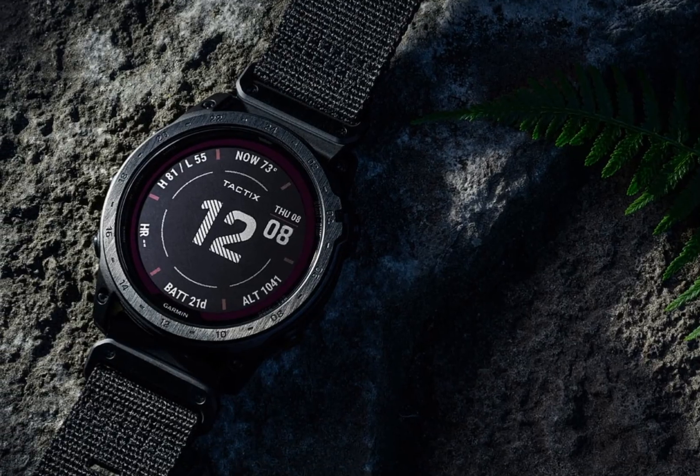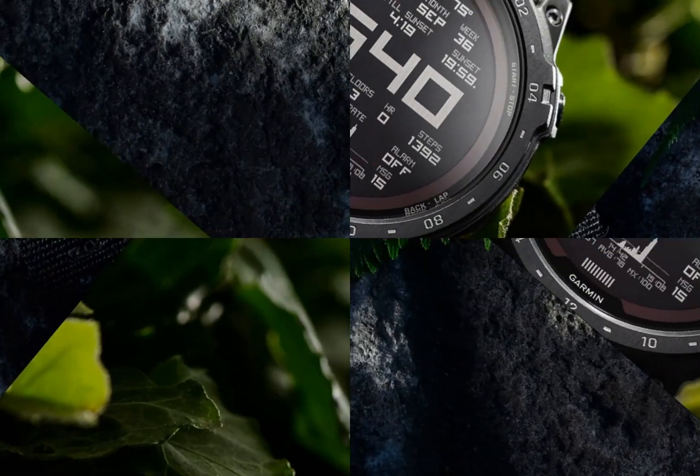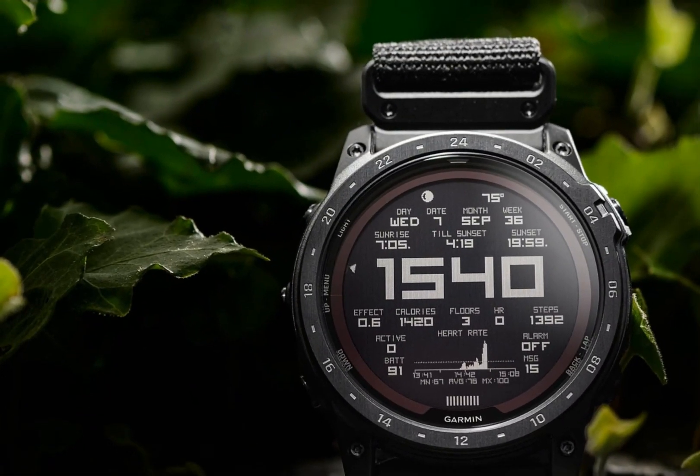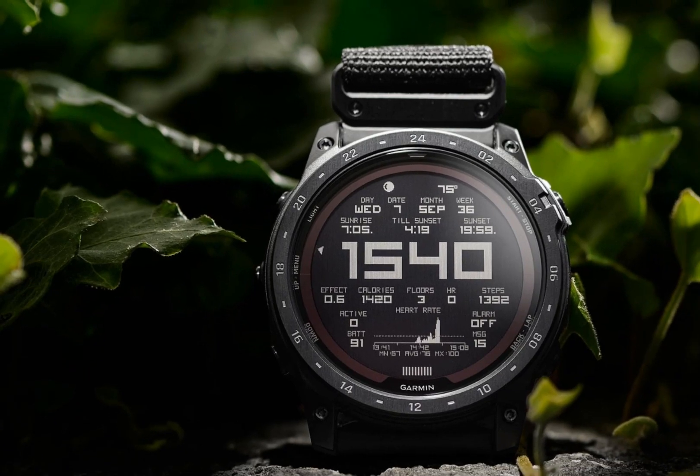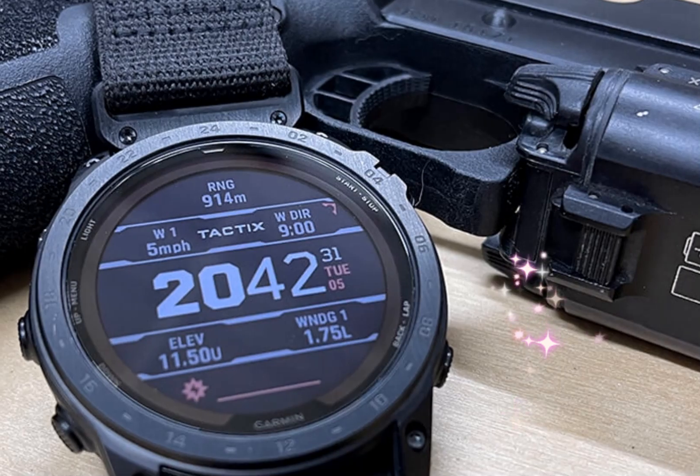The Garmin Tactics 8, a cutting-edge outdoor navigation watch, is now available for pre-order with shipping slated for December 2023. This rugged timepiece comes in two sleek and durable color options: black, ideal for those who prefer a stealthy look, and gray, perfect for those who want a versatile design.